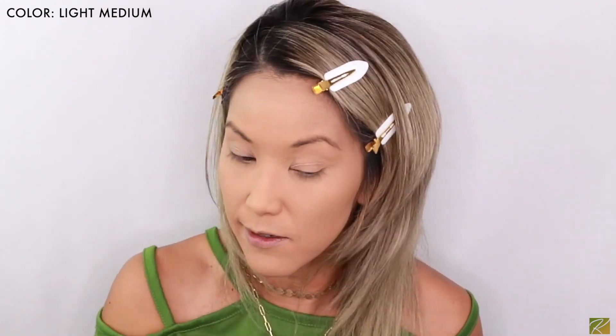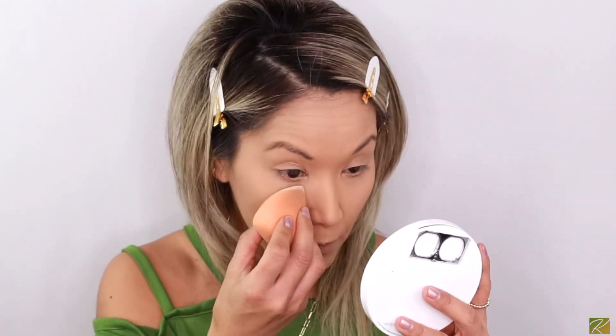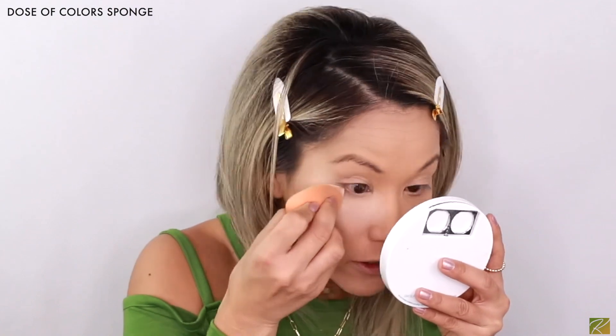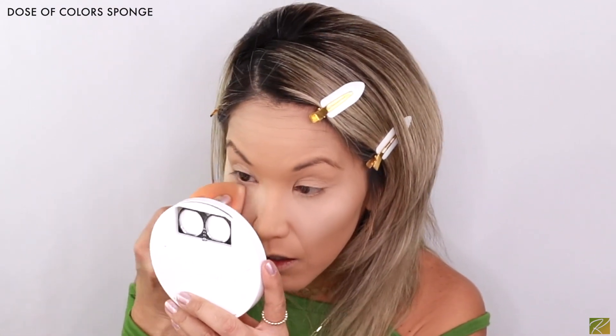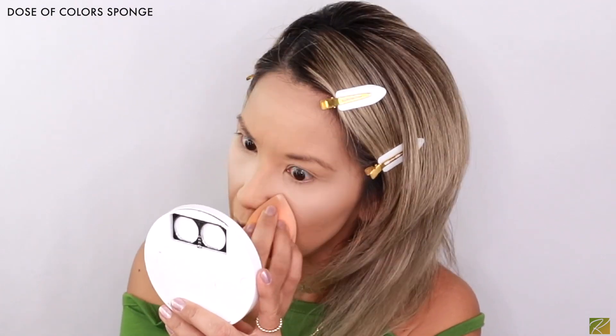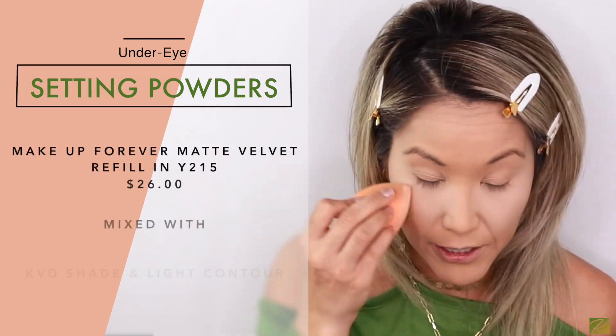I'm blotting that in and taking off any excess powder. Then I'm going in with the point of my Beauty Blender to take the Makeup Forever and Lyric setting powders and mix those two together underneath my eye to brighten the area. Those just melt into the skin and don't accentuate any lines — they lock in the under-eye area like nothing else. You can buy Lyric refill for about $15 and Makeup Forever ones for about $20.